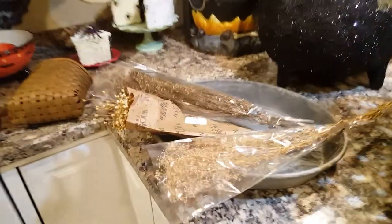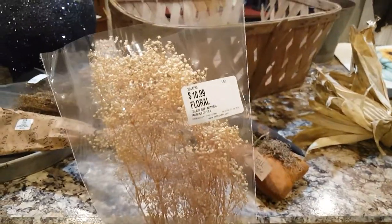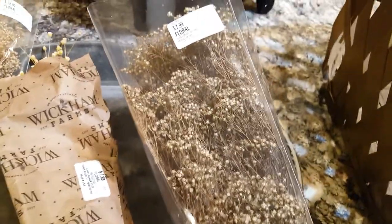Our first stop was we went into Hobby Lobby, and I've got some dried flowers here. I thought these look very primitive — I see it a lot in primitive decorating.